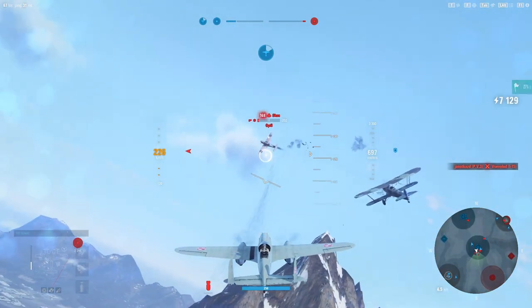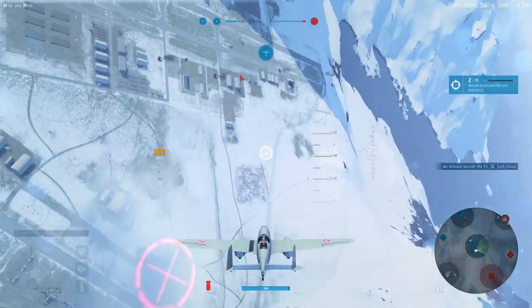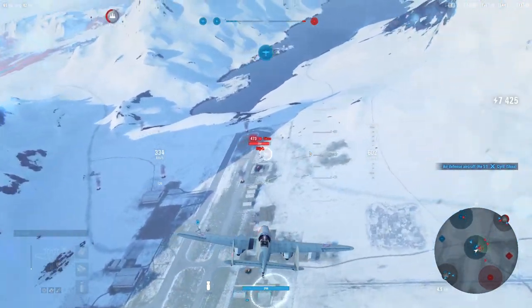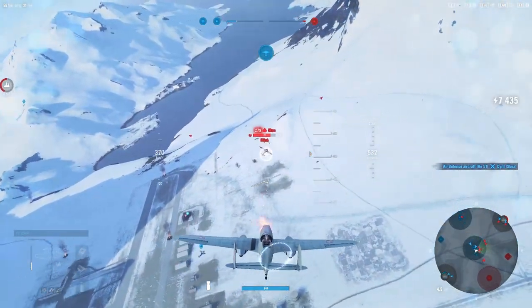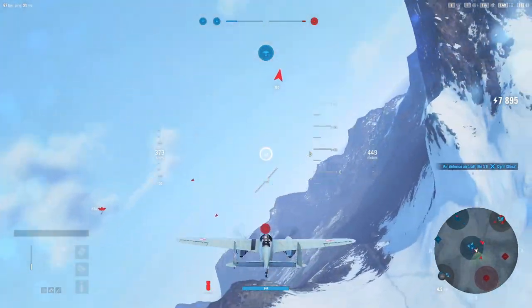Just winning it. I think this guy was maneuvering and went into me. Be careful, mate. We have a few more planes around, so let's try to take them down.